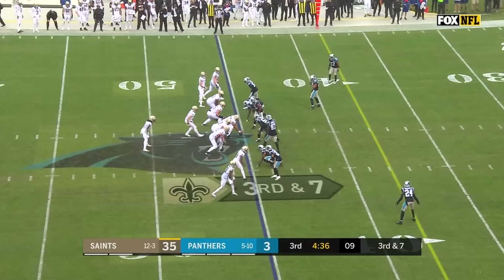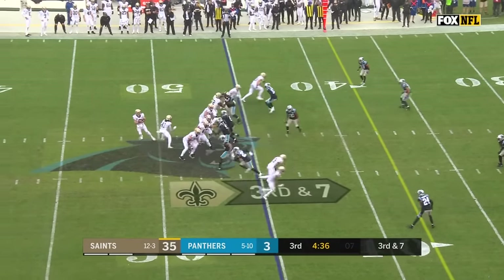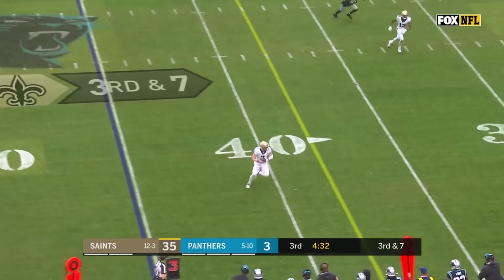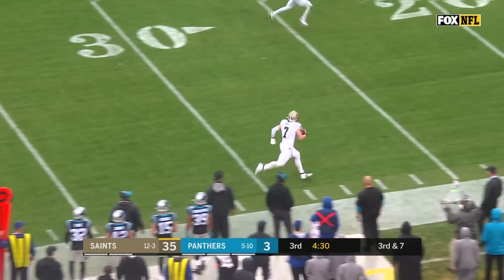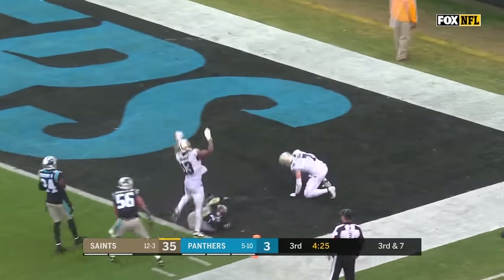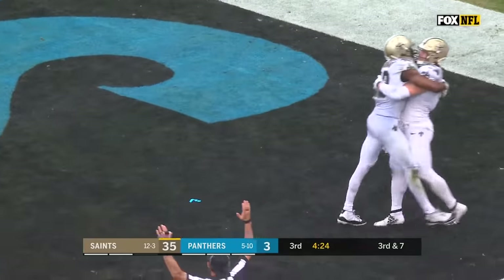He once made 26 tackles in one game against the Saints, back in 2013. Brees on third and seven — it is complete for a first down to Kasem Hill. He's inside the 20, still going, the 10, the 5, to the end zone for a Saints touchdown.